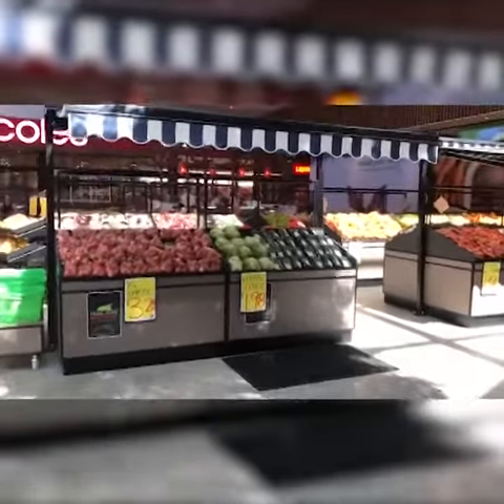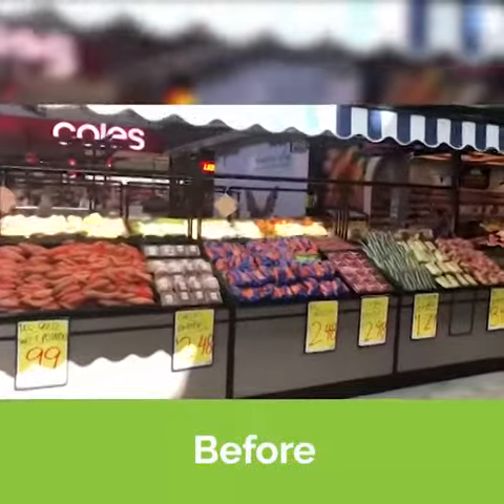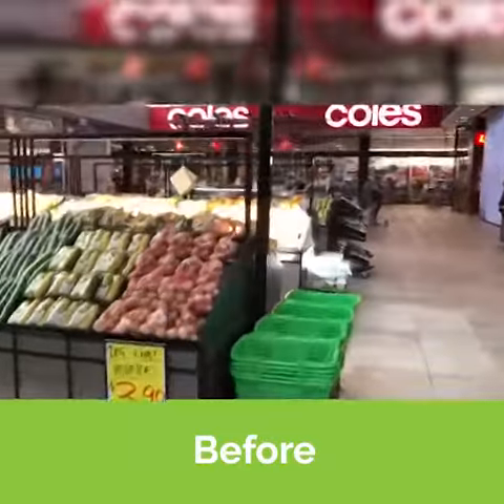Good morning customers, how are you going? It's Mark here from FruitLink. I'm up here at Kawana Way in Bertinia. We're at a shop called Fresh Fruit Brothers. The FruitLink team will be coming in here in the next day or so and we'll be giving this shop a bit of a FruitLink revamp.